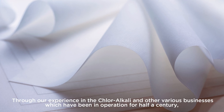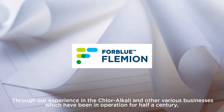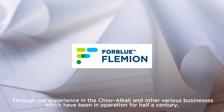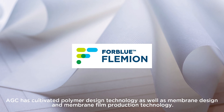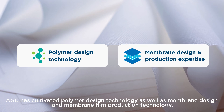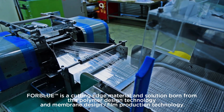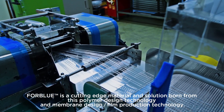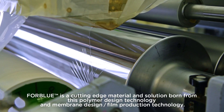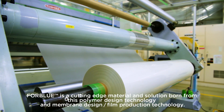Through our experience in the chloralkali and other various businesses, which have been in operation for half a century, AGC has cultivated polymer design technology, as well as membrane design and membrane film production technology. FORBLUE is a cutting-edge material and solution born from this polymer design technology and membrane design film production technology.